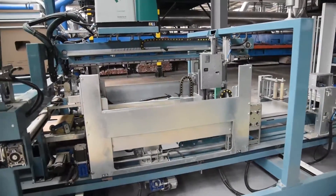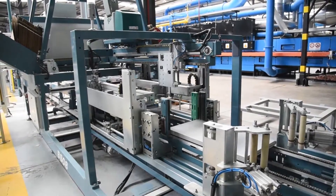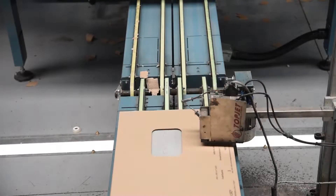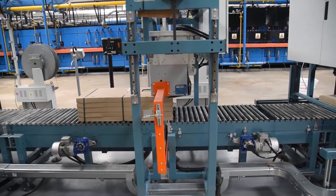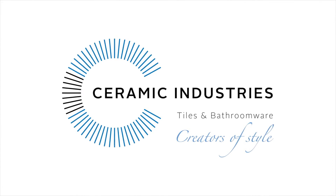For over 40 years, Ceramic Industries has been a vital part of the life of South Africans. Their combination of world-class manufacturing techniques, innovation and a dedication to design make them truly creators of style.